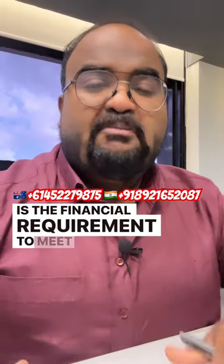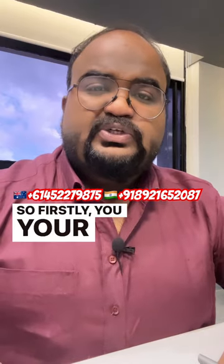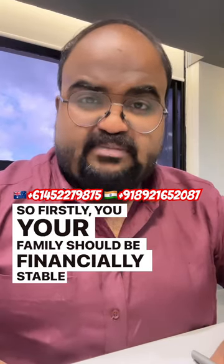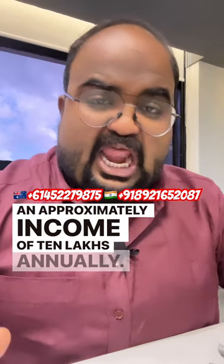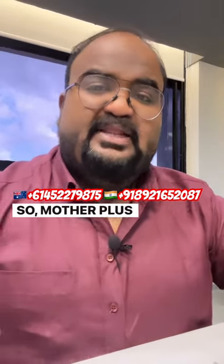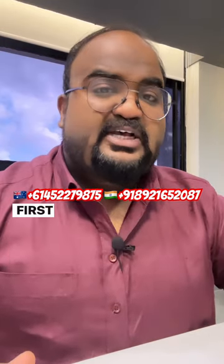What is the financial requirement to meet the GT criteria for Australia? Firstly, your family should be financially stable with an approximately annual income of 10 lakhs — mother plus father combined equals 10 lakhs — or 30 percent from your first blood relative.